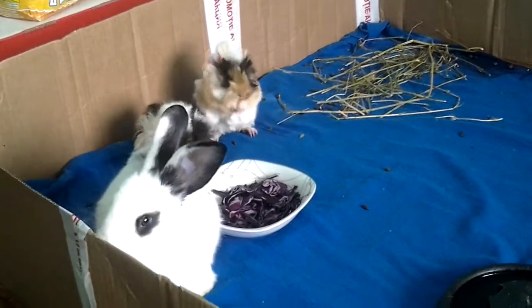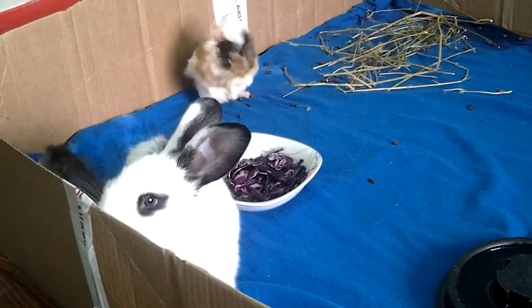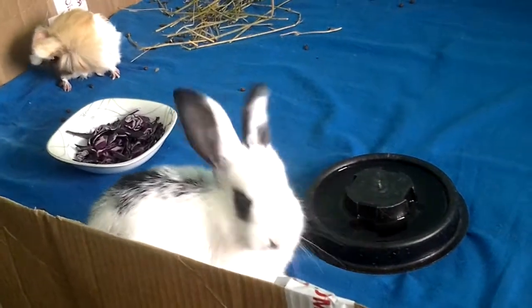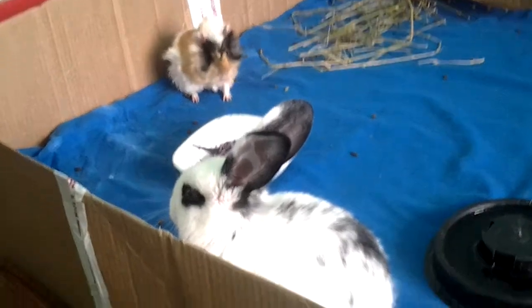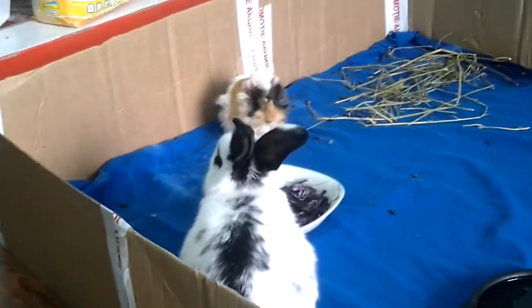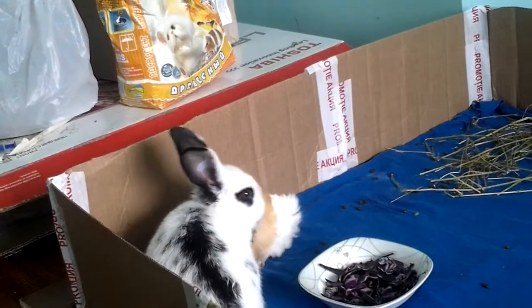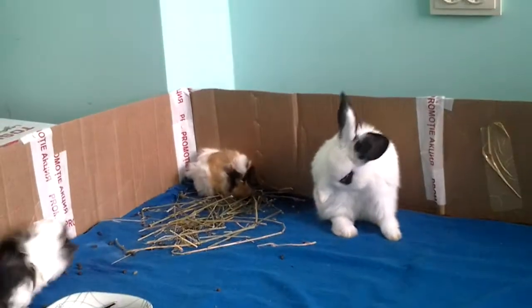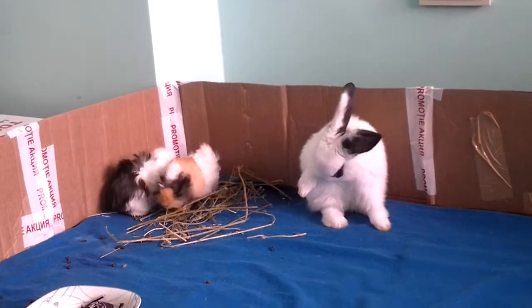They're cleaning and grooming themselves — it's really sweet. Bunny! I know you have a big place to run, but you don't have to climb over the box. They're really grooming themselves deeply.